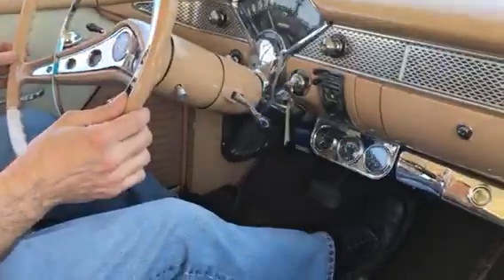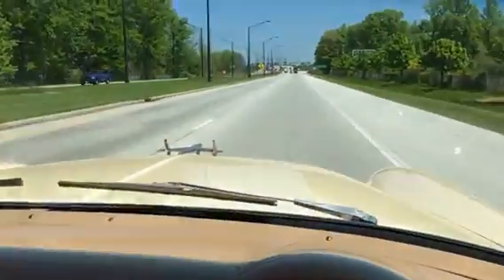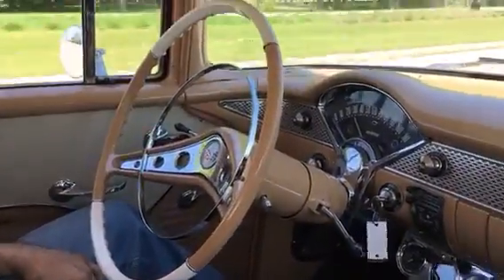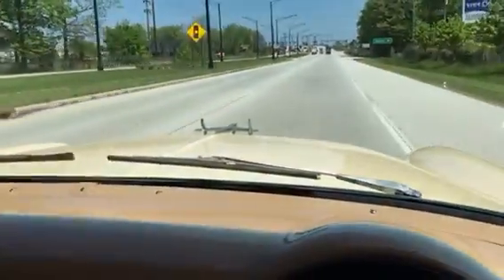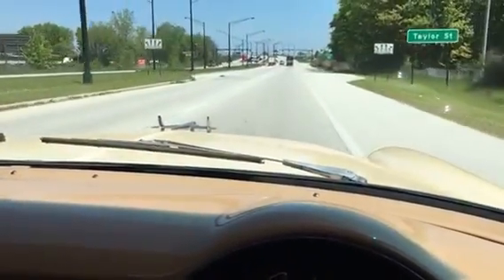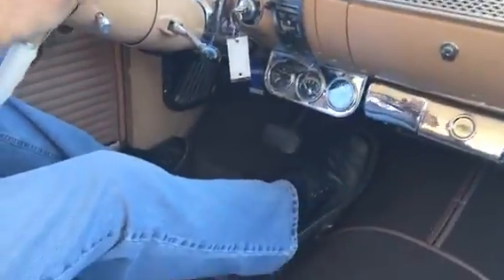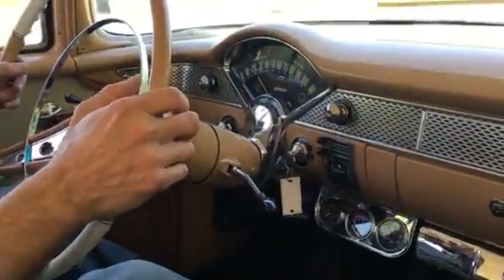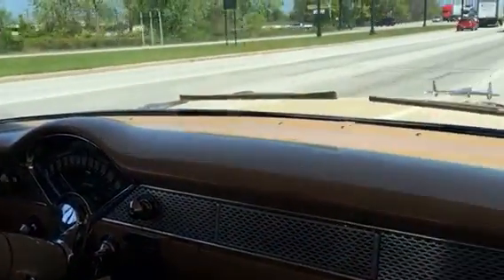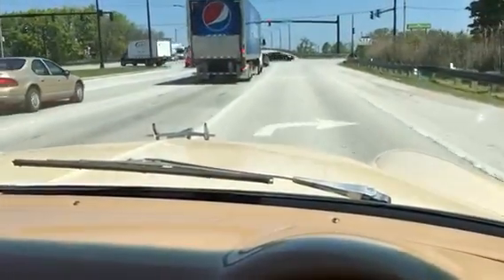Kind of wanted to show you how it tracks. As you can see, hands off the wheel, going pretty good down the street here. John will tell us how it brakes and steers and feels. It tracks good. It stops good.